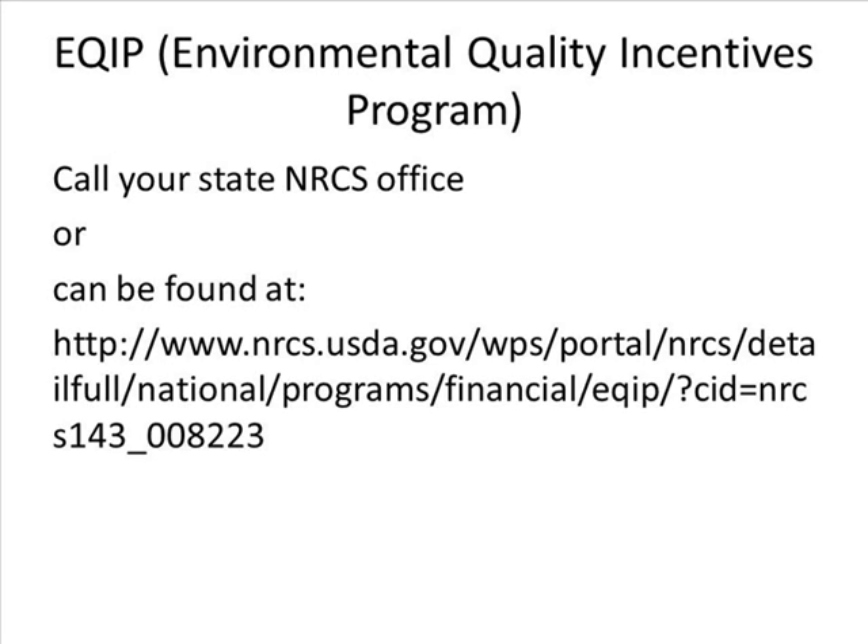The EQIP program can provide up to $300,000 in aid, either directly or indirectly. If the land is determined to have special environmental or conservational importance, this payment limitation may be waived and increased to $450,000. Contracts with EQIP have a maximum length of 10 years. In order to apply for EQIP, call your state NRCS office or go to the link listed. Cost share programs will differ in requirements and availability depending on the state you reside in.